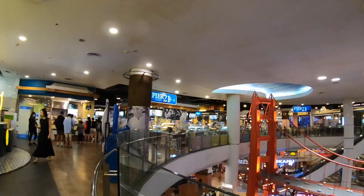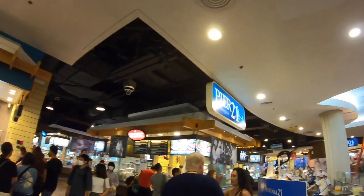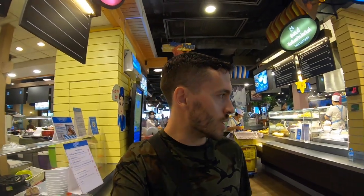I just made it up here to Pier 21 at the top of Terminal 21. This is the food court area. There's lots and lots of food in here. It's really hard to decide what exactly I want to eat, but I'm definitely going to pick something — maybe try to sample a little bit of everything.